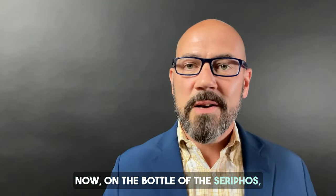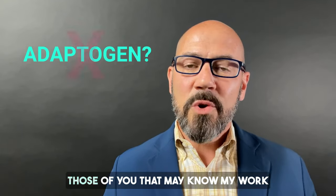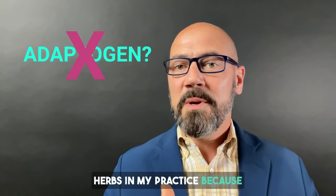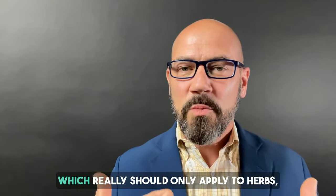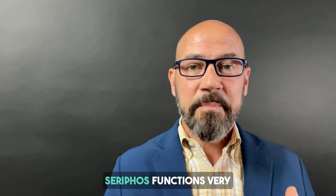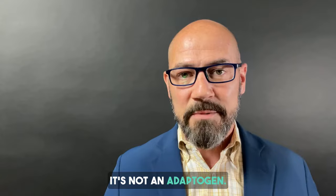On the bottle of Seraphos, the company refers to it as an adaptogen, but I disagree. Those of you who may know my work know that I rarely use adaptogenic herbs in my practice because of the potential for overstimulation. The Seraphos people co-opted that word 'adaptogen,' which really should only apply to herbs, not molecules like Seraphos. Seraphos functions very differently than adaptogenic herbs — it's not an adaptogen.